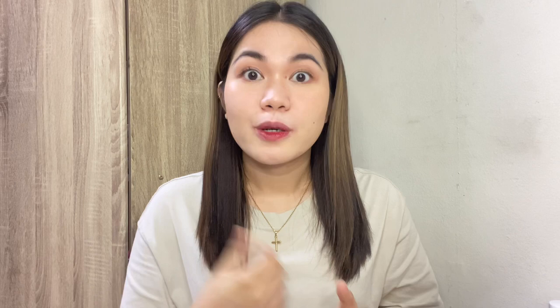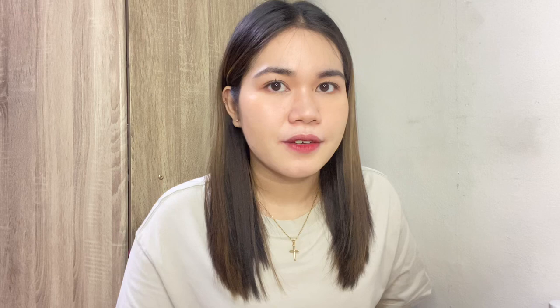Disclaimer — this is not a sponsored video. Lahat ng to binili ko, tinest ko mismo. I just wanna share kung ano yung nag-work sa akin and I'm really hoping na mag-work din sa inyo. Having acne now is really normal, most specially these days na halos pong araw sa labas naka-mask tayo and yung oil nagca-clog ang pores natin. We want number one yung safety natin sa labas, di ba? Hindi sure pa rin natin na hindi tayo magka-COVID.